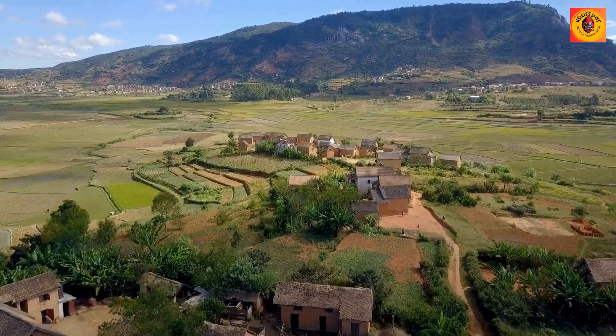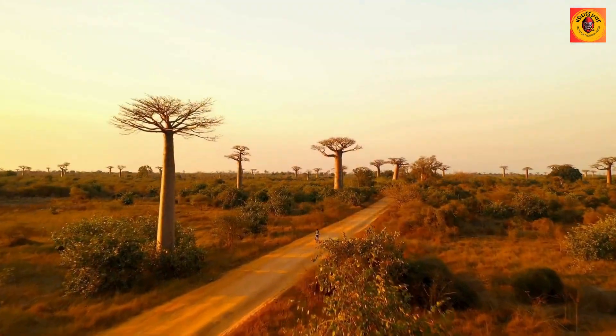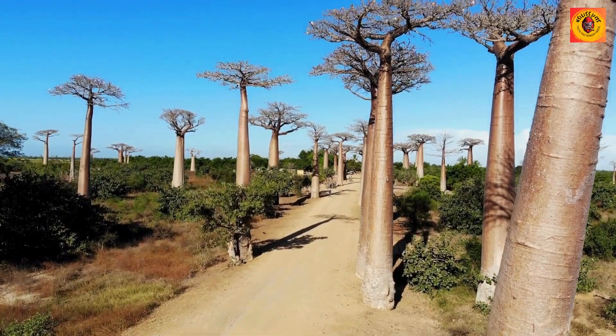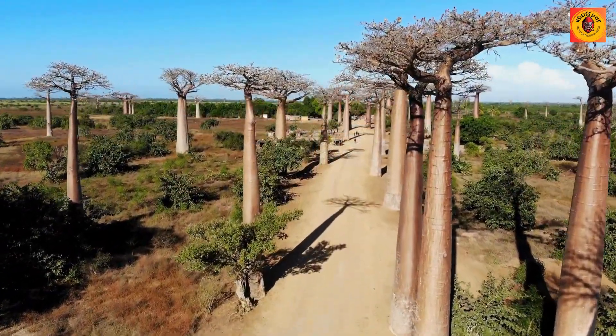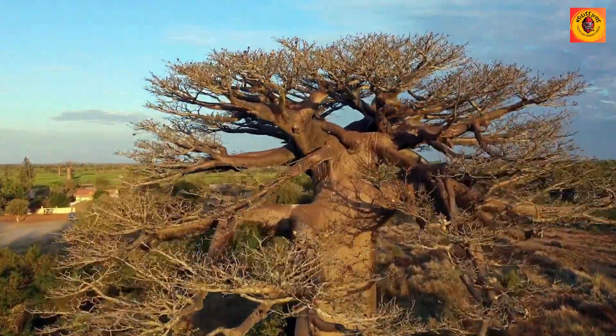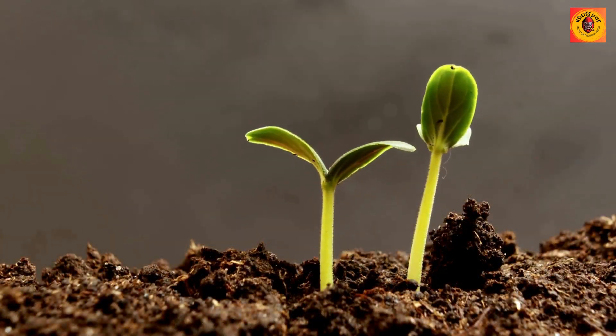The baobab tree is a true natural wonder of the world. Its unique appearance, ecological importance, cultural significance, and the lessons it imparts make it a marvel worth cherishing. Join us in celebrating the magnificence of the baobab, a living testament to the wonders of our natural world.